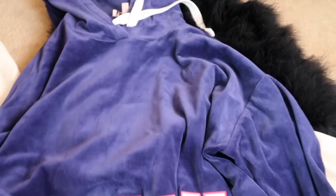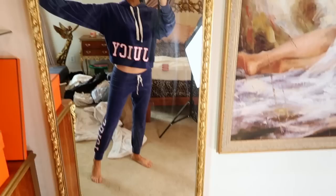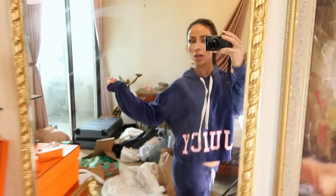I also got this navy Juicy Couture tracksuit — look at this with the matching pants. Let's try it on! Bro, this is what I would wear on a private jet if someone would invite me on one. Juicy, juicy, juicy.